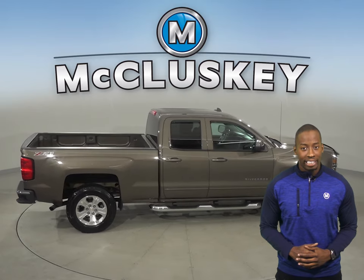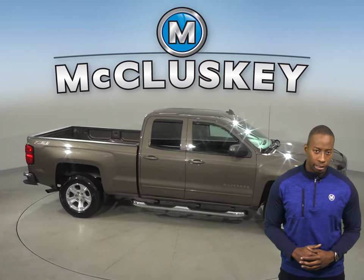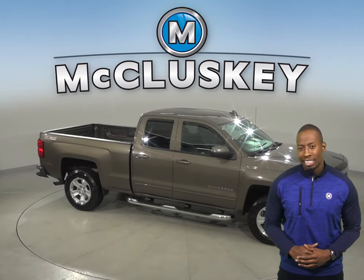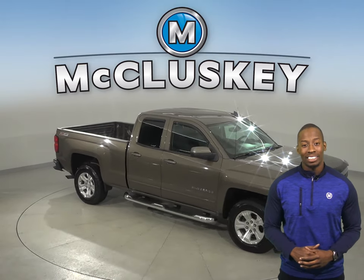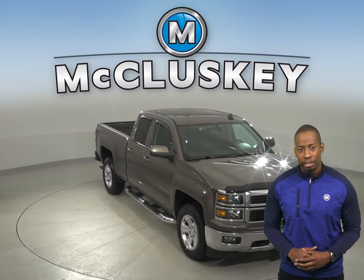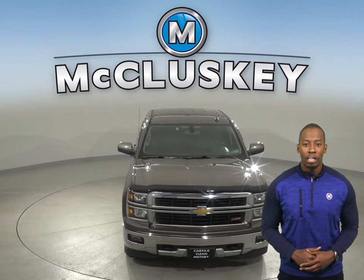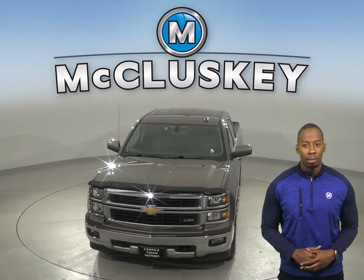This Chevy truck has a V8 engine underneath the hood and there is a 6-speed automatic transmission with overdrive. It's passed our 172-point inspection and is ready to hit the road. There's 86,000 miles on the odometer and this truck qualifies for our free lifetime warranty for unlimited miles and unlimited years.